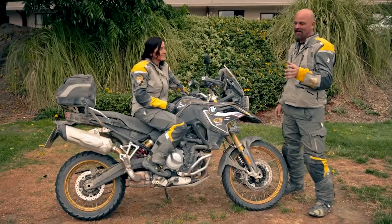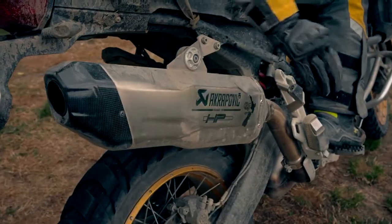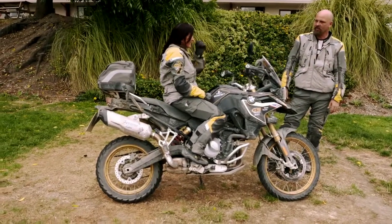Another element that I really like about this machine is the Akrapovic HP Sport silencer. And another element — the display: can you tell us a little bit about the TFT and how that worked for you?